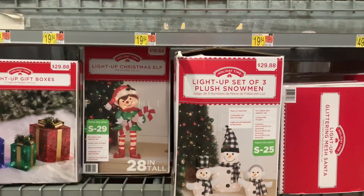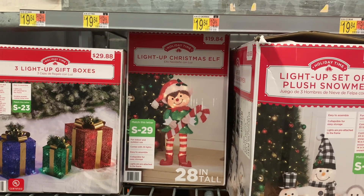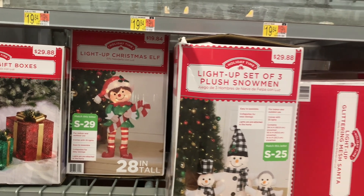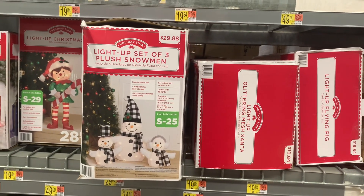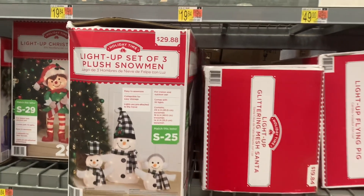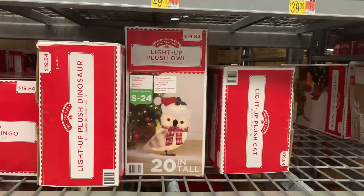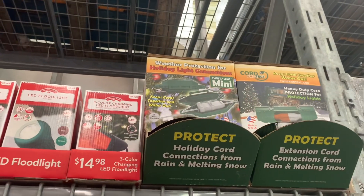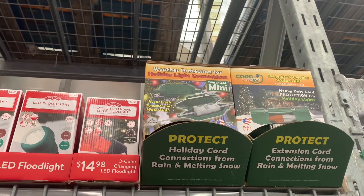Over here they have so many options, I'm really stunned. You can get three light-up gift boxes for $29.88, light-up Christmas elf for $19.84, or a set of three plush snowmen for $29.88 — I like the scarves on them. And then there's a light-up plush owl for $19.84. You can also get all the accessories — they have weather protection for holiday light connections and Twist and Seal Mini.